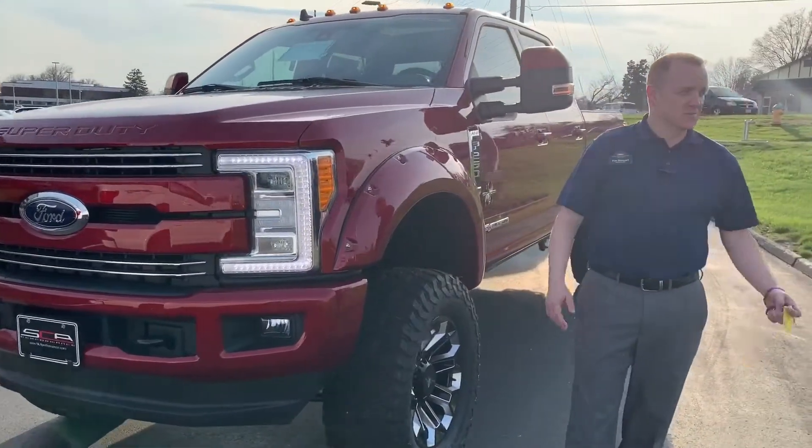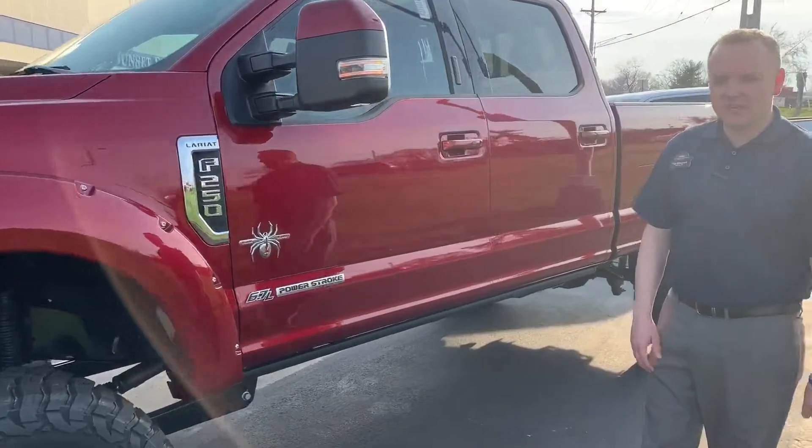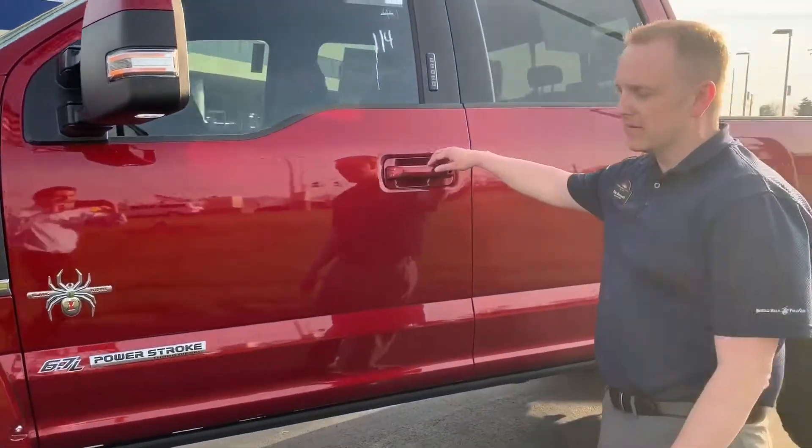Tim Stroud here at Sunset Ford in St. Louis, Missouri, talking about some of our specialty trucks here. Today we've got the Black Widow Edition F-250. This one here is a 6.7 liter.